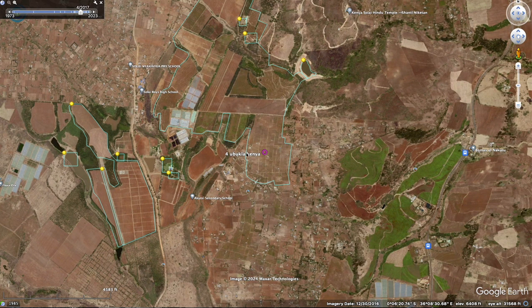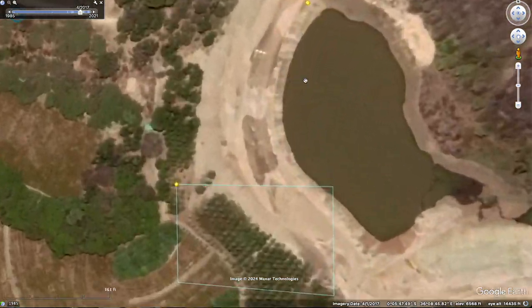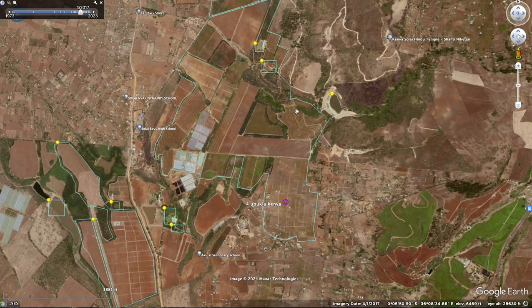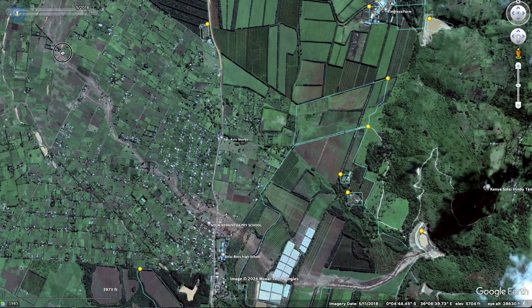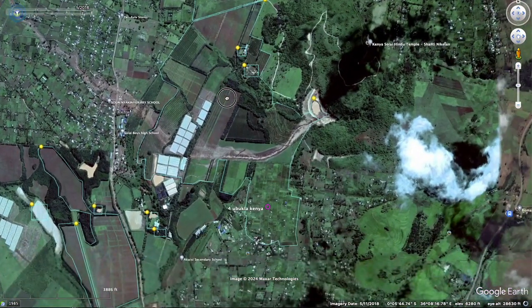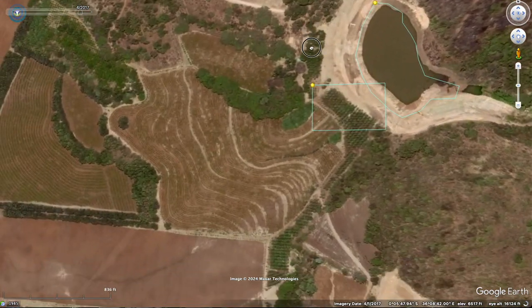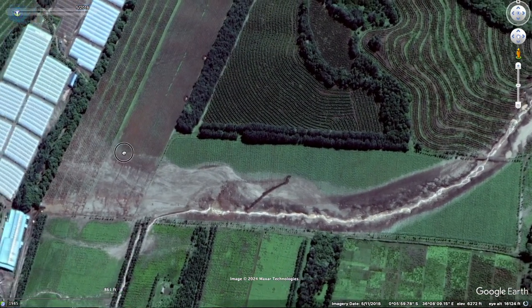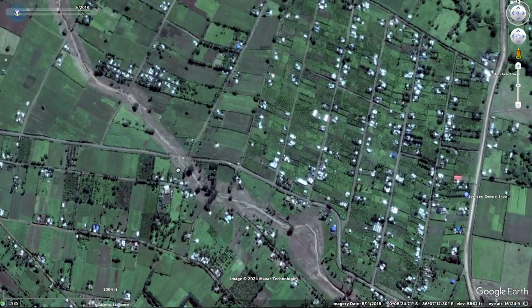Next one is in Kenya. This was a private dam. Now this did take some people out, which is unfortunate. Let's see — this is before, let's see what happened. Yep, it just created an entire river through this area. Let's look at before and after the breach — it just comes through town and takes everything out. Completely terrible.